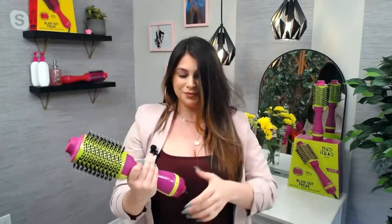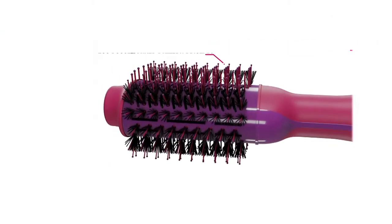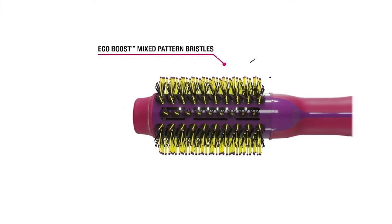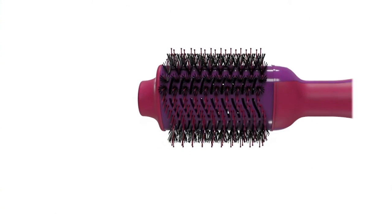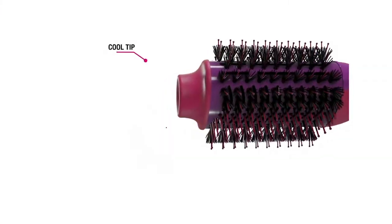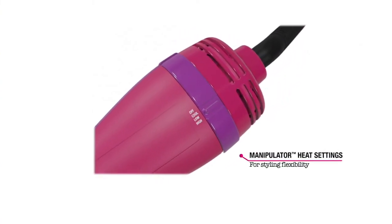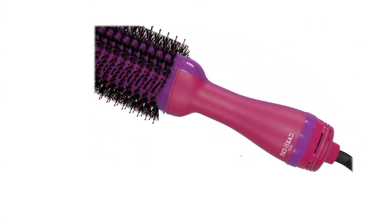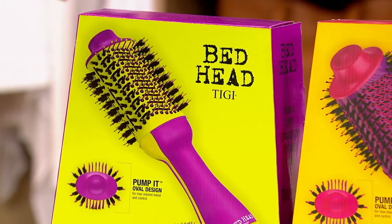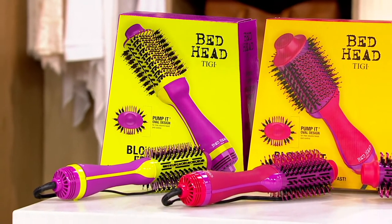Let me walk you through the animation. This shows you the tourmaline ceramic technology for even heat distribution. You have those mixed pattern bristles — nylon and boar bristles combined — for shine. Then you have the airflow vents to help it dry faster, the cooling tip to hold as you mold and shape your style, the oval brush shape for volume, and the heat settings. It's all about being bold, being you — at Bedhead, we want you to be the trend.